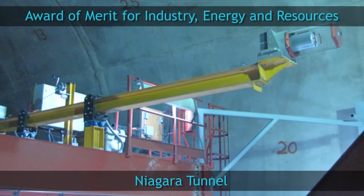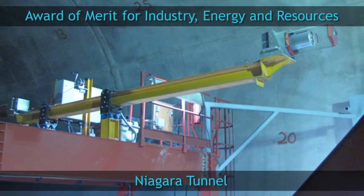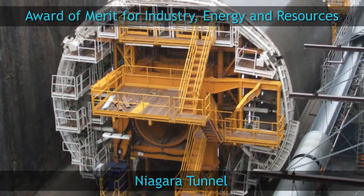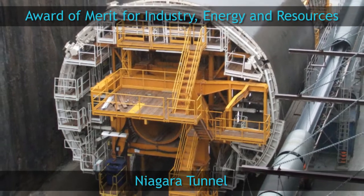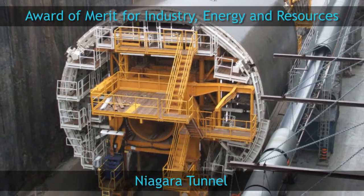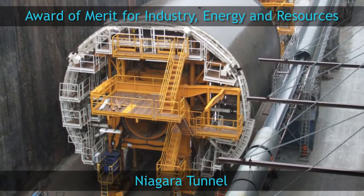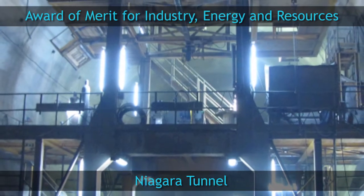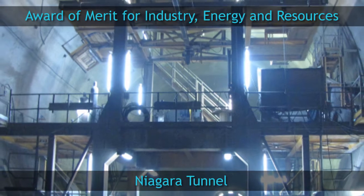The size of a 4-storey building and weighing 4,000 tonnes, Big Becky — the tunnel boring machine used on this project — was the largest machine of its kind until 2011. Having excavated 1.7 million metres cubed of rock, enough to fill 100,000 dump trucks.